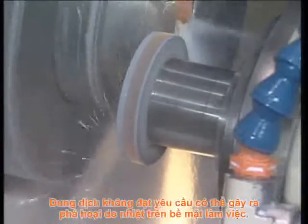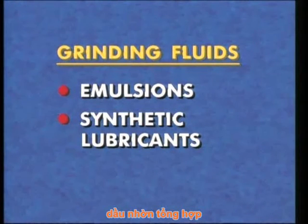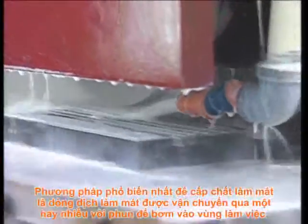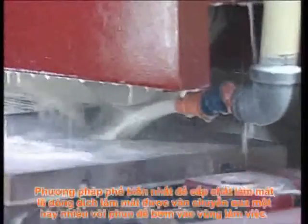Insufficient fluid reaching a work surface may result in heat damage. Grinding fluids include emulsions, synthetic lubricants, and grinding oils. The most common method of supplying coolant is flood coolant delivered through one or more nozzles to flood the work area.